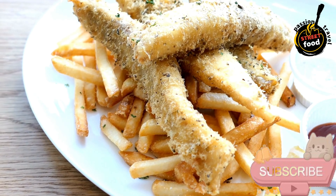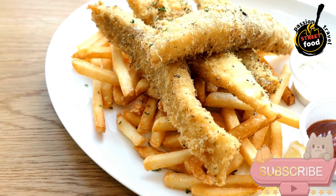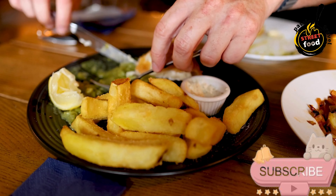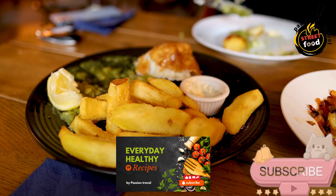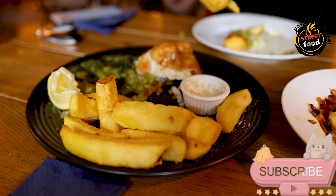Cornstarch, 1 tablespoon (optional) — helps make the batter crispy. Baking powder, 1 teaspoon — helps make the batter light and airy. Salt to taste, usually about half a teaspoon. Pepper to taste, about half a teaspoon. Beer, or sparkling water for a non-alcoholic version, around 1 cup — adds lightness to the batter.